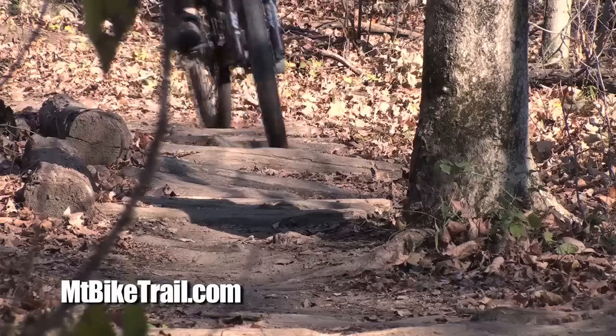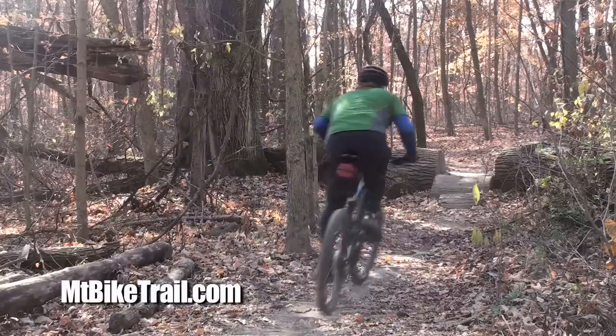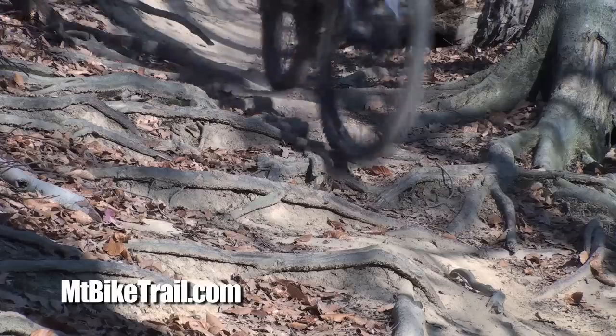There are many roots and logs across the trail, and some spots will shake you pretty roughly, especially if you're riding without suspension. Also, the roots get slick when wet and will throw you to the ground if you hit them at the wrong angle.